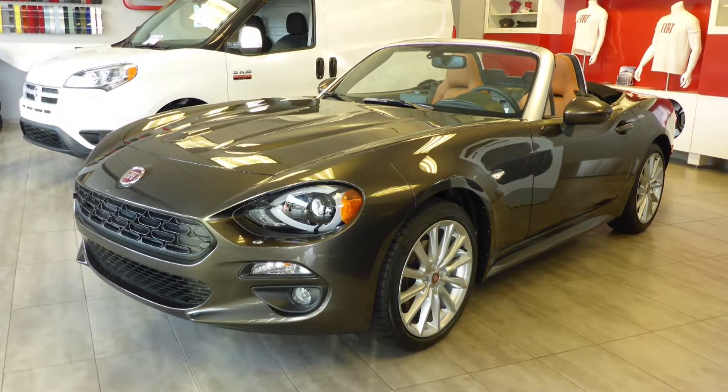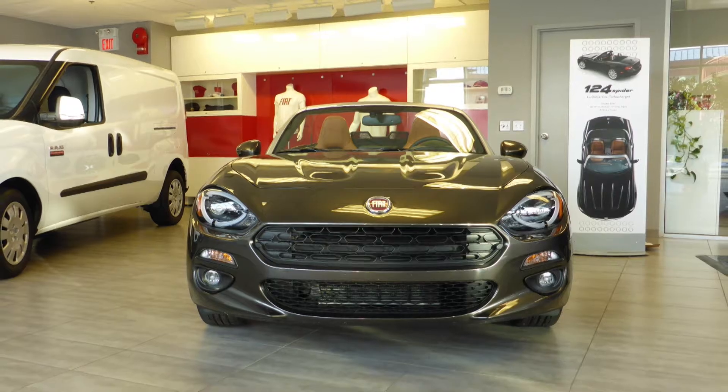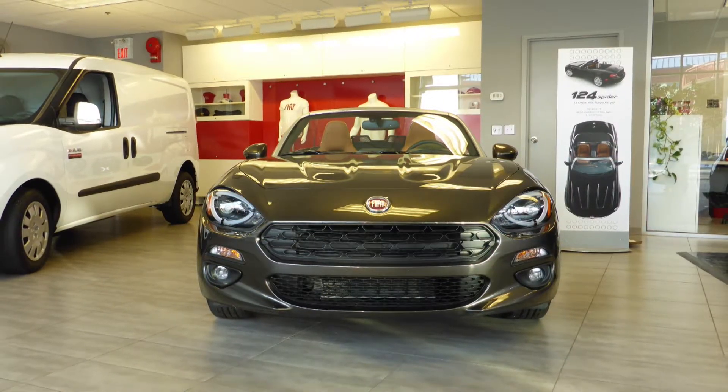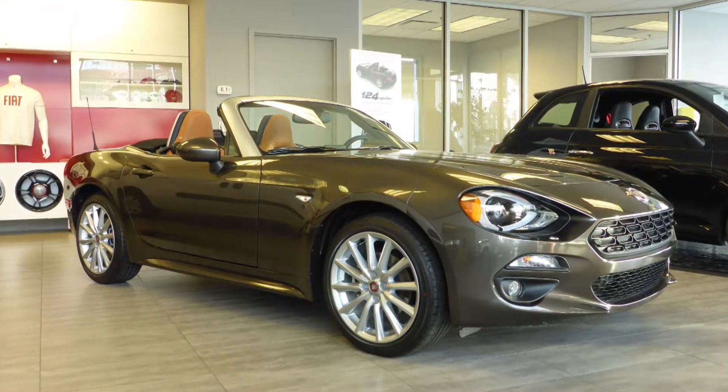Hi Rob, introducing the all-new 2017 Fiat 124 Spyder, the ultimate Italian Roadster. It comes equipped with a 1.4L turbocharged multi-air engine and 6-speed automatic transmission.